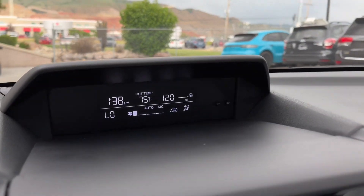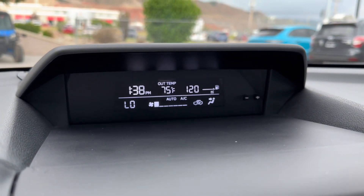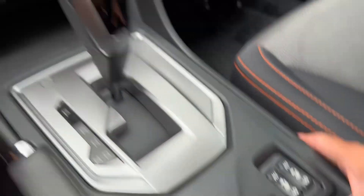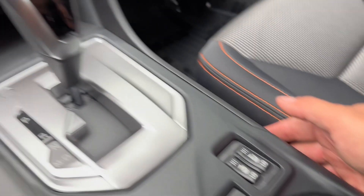You also have another screen here to give you the permanent information — your AC settings, time, temperature outside, and your fuel mileage range. You do have Subaru's X-Mode. You can toggle through there; it just depends on what setting you like to keep it on.